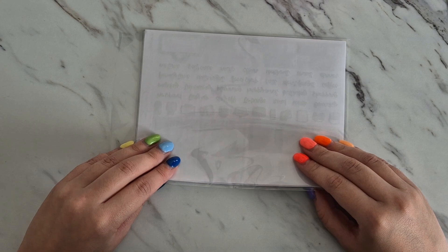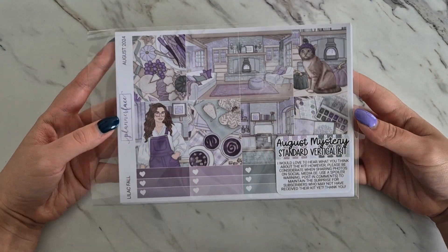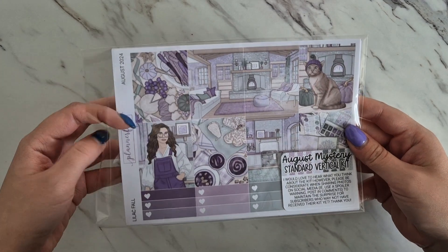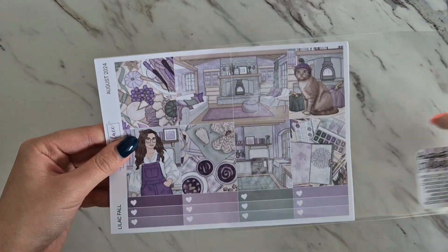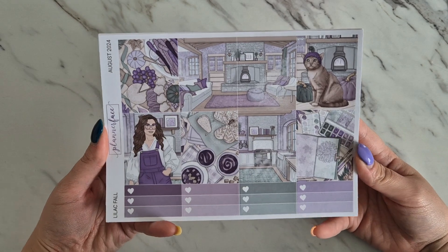I'm going to be revealing the August kit, so if you do not want to see it, please stop watching. Revealing in three, two, one — so this is the August mystery kit from Planner Face in the standard vertical. This kit is called Lilac Fall.